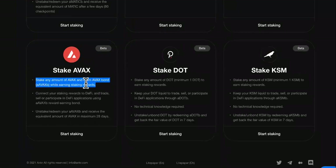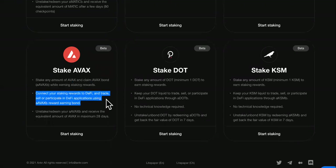You can also stake BNB from here, stake Matic from here, and stake Avalanche from here. Stake any amount of Avalanche and claim AVAX bond while earning staking rewards. Connect your staking rewards to DeFi and trade, sell, and participate in DeFi applications using Avalanche's reward-earning bond.